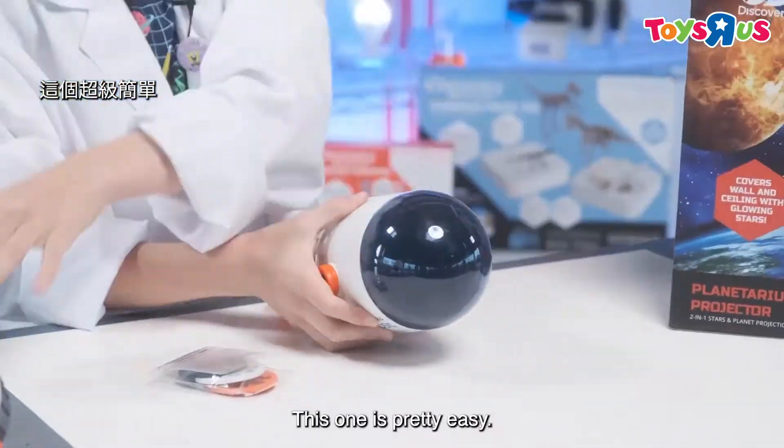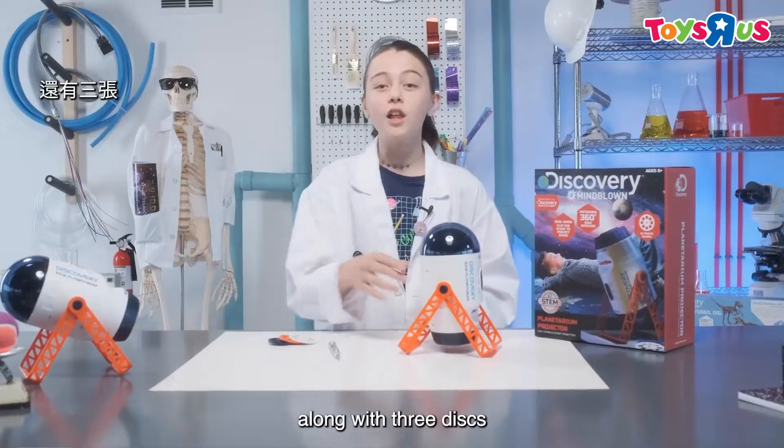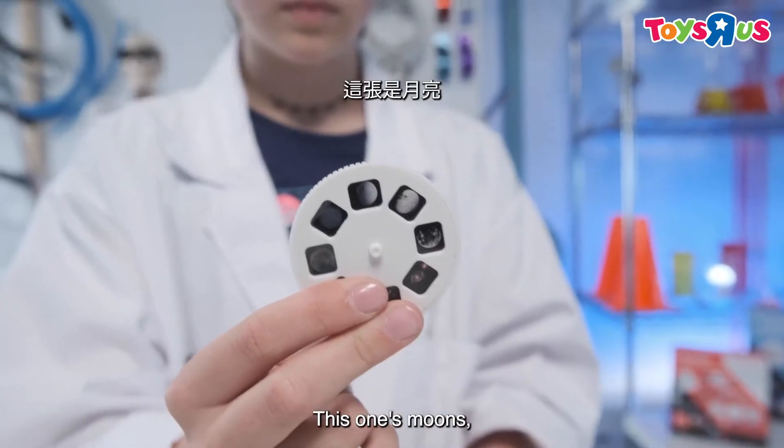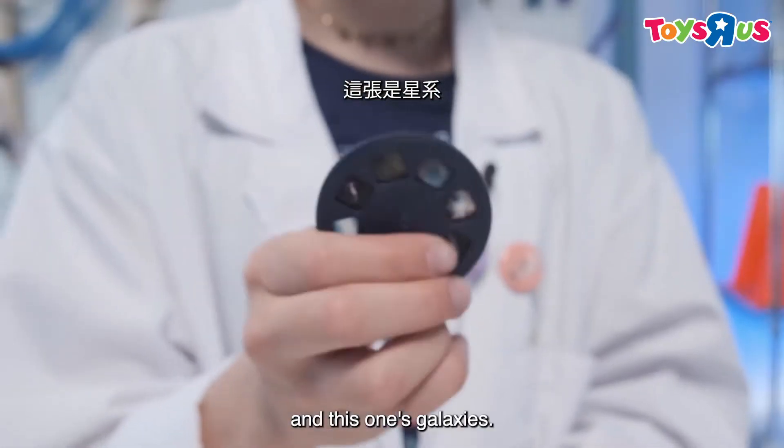This one's pretty easy. Here we have the Planetarium Projector, along with three disks that contain the images that you can display. This one's moons, this one's planets, and this one's galaxies.